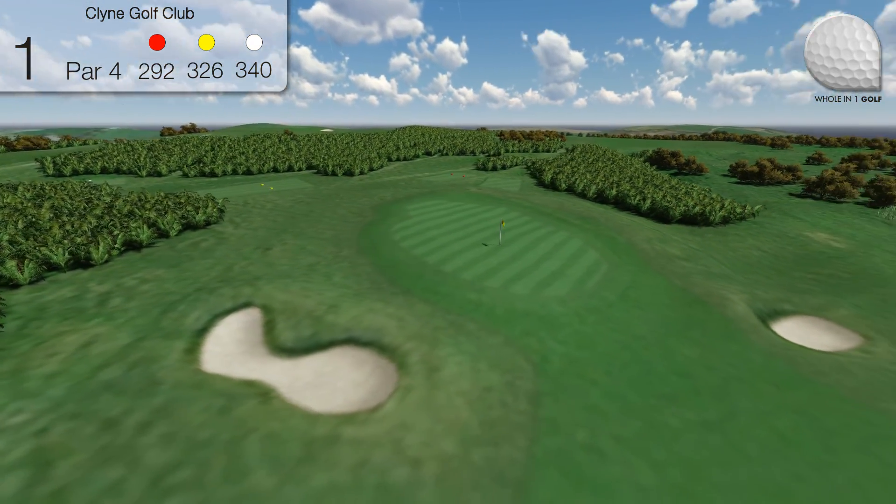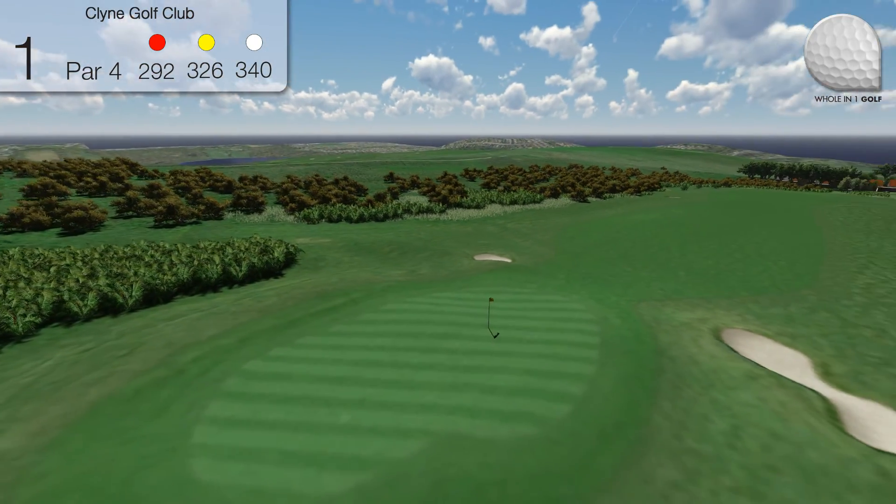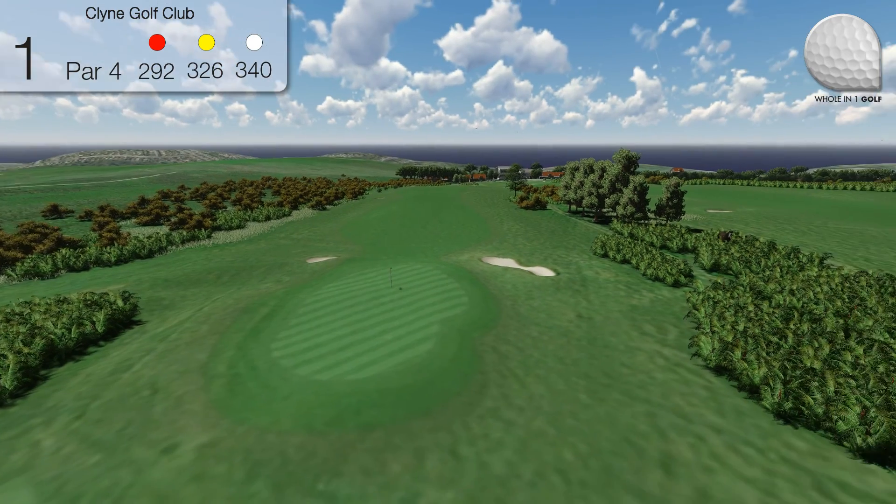The green slopes from back to front with two bunkers either side guarding the front of the green. A testing first hole which requires full concentration on club selection.